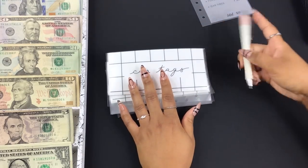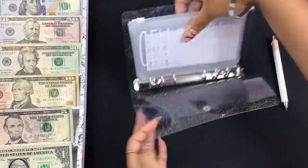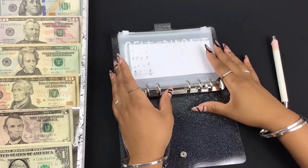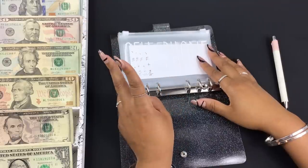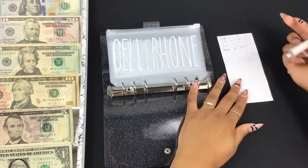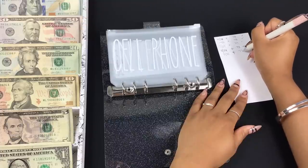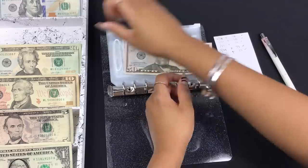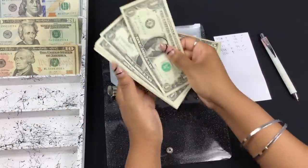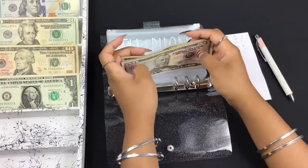This is my bills binder — I have this pretty sparkly jelly binder. Today we're stuffing health and dental insurance, Netflix, and my cell phone. Starting with cell phone, it's going to get $77 — so $50 plus $5, $6, and $7. Since I am not yet a month ahead, my bill money stays in my binder until it's time to get paid.